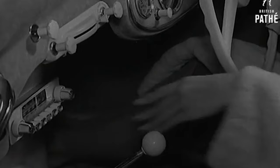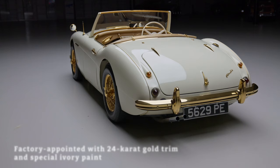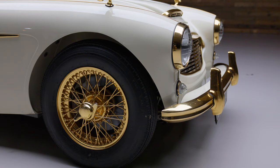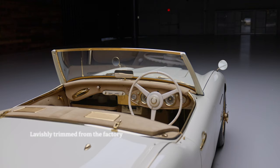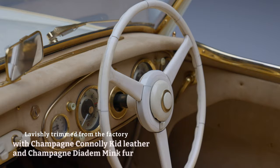A gold-plated Austin Healey with mink covers adds a touch of luxury to motoring. From the factory, it was appointed with a custom ivory paint, and all of the chromework was replaced and plated with 24-karat gold on the exterior and interior. Along with the amazing exterior, the interior has been lavishly trimmed in champagne leather and lined with mink fur.